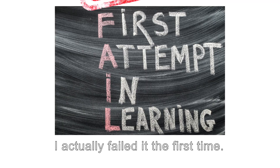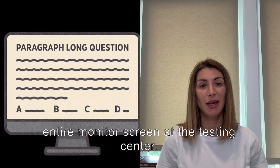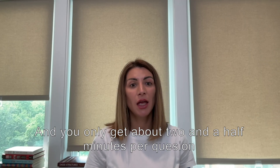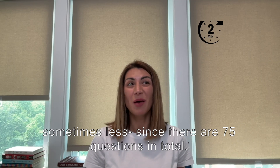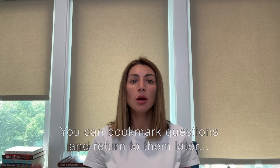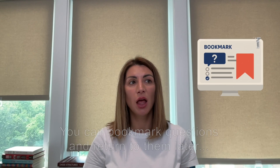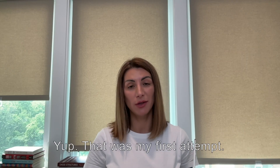I actually failed it the first time. No joke. The questions were paragraph-long, literally covering the entire monitor screen at the testing center. And you only get about 2.5 minutes per question, sometimes less, since there are 75 questions in total. You can bookmark questions and return to them later, but in my case, I bookmarked way too many. Yep, that was my first attempt.